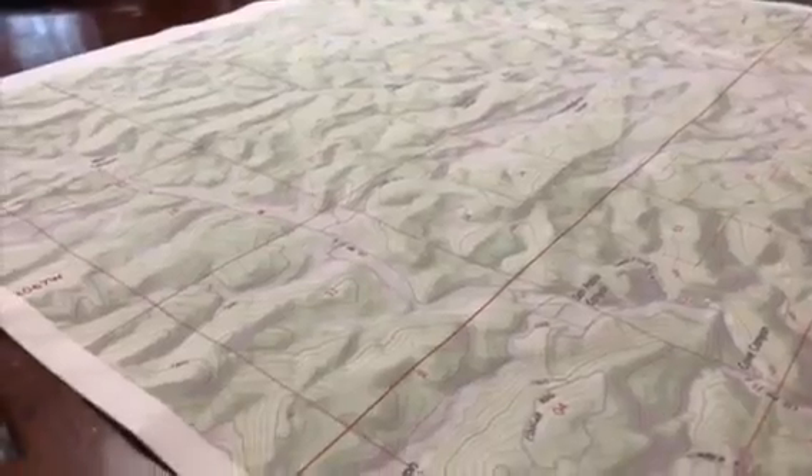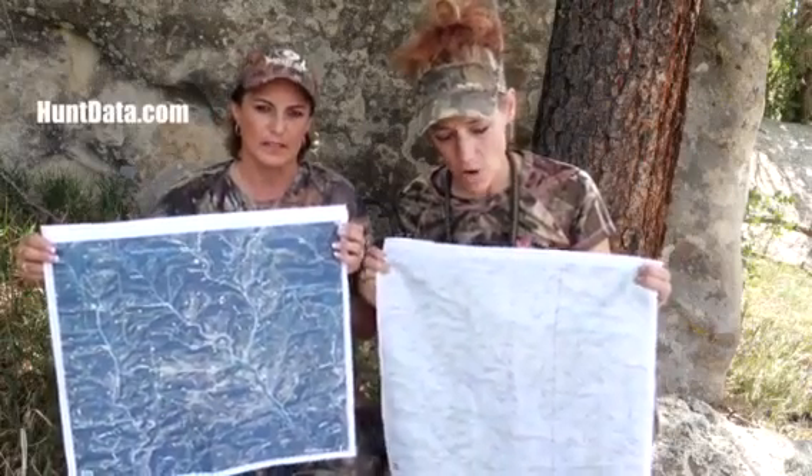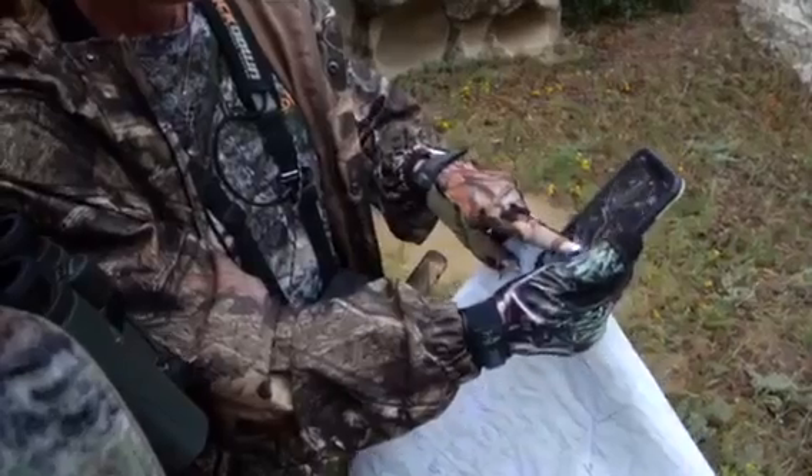We've been making products for 26 years, but hands down, this is the most rugged material we've ever had. It's waterproof, water-resistant, and tear-proof. You can put it in your backpack — it can be raining — but more importantly, it's going to show you how to get in and out of your hunting area, how to maneuver, and how to strategize.